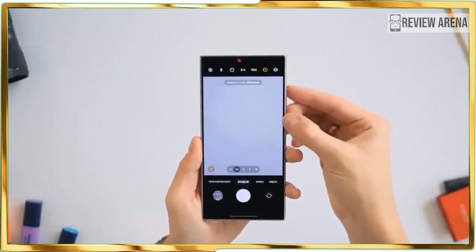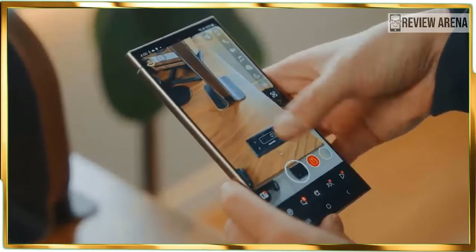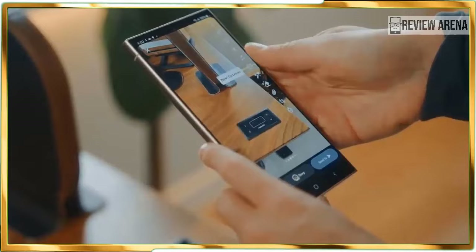In another example, I took a photo of a statue at Brilliant Park, and Circle to Search was able to not only tell me what it is but also its location with Google Maps details.